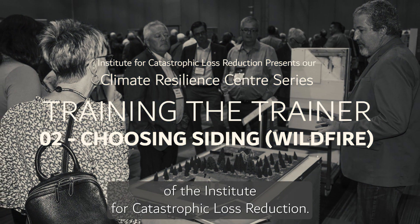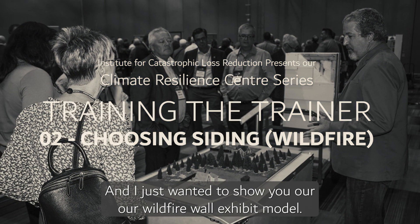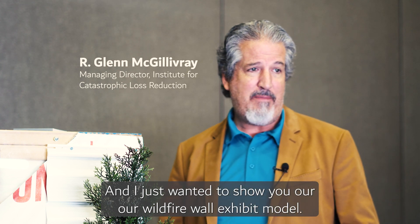Hi, my name is Glenn McGover. I'm Managing Director of the Institute for Catastrophic Loss Reduction, and I just wanted to show you our wildfire wall exhibit model.